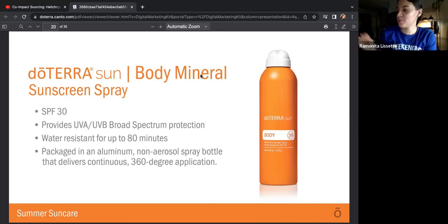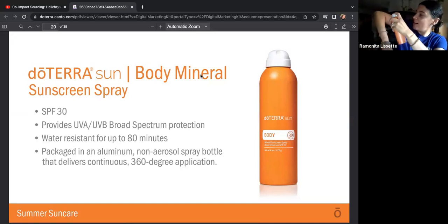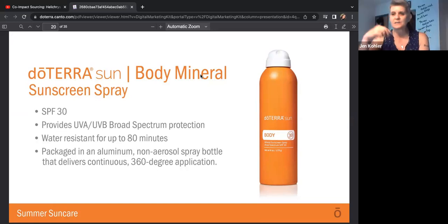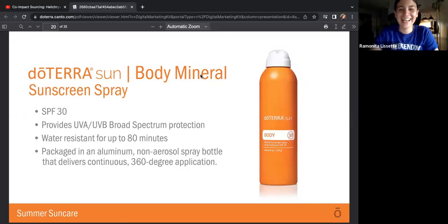doTERRA's mineral sunscreen spray — here's the spray. It is SPF 30, provides UVA and UVB broad spectrum protection. It is packaged in an aluminum non-aerosol spray bottle that delivers continuous 360-degree application. That really mixed in really well. Personally I like the lotion, and Carter likes the spray. He hates lotion, so he likes to spray.